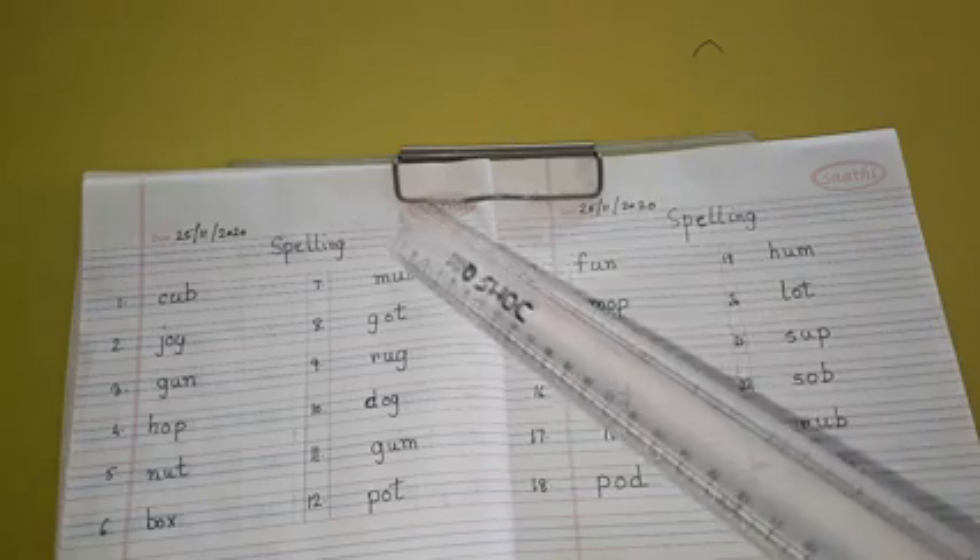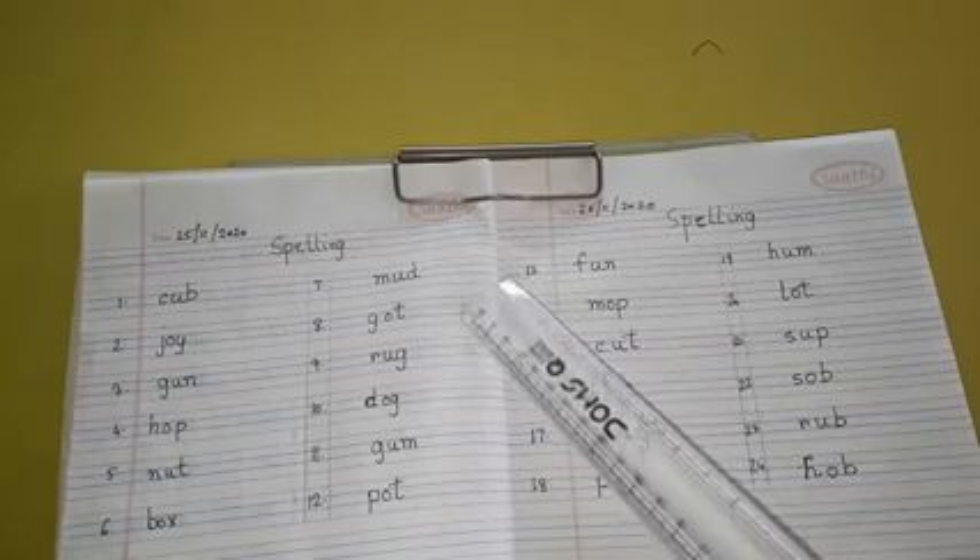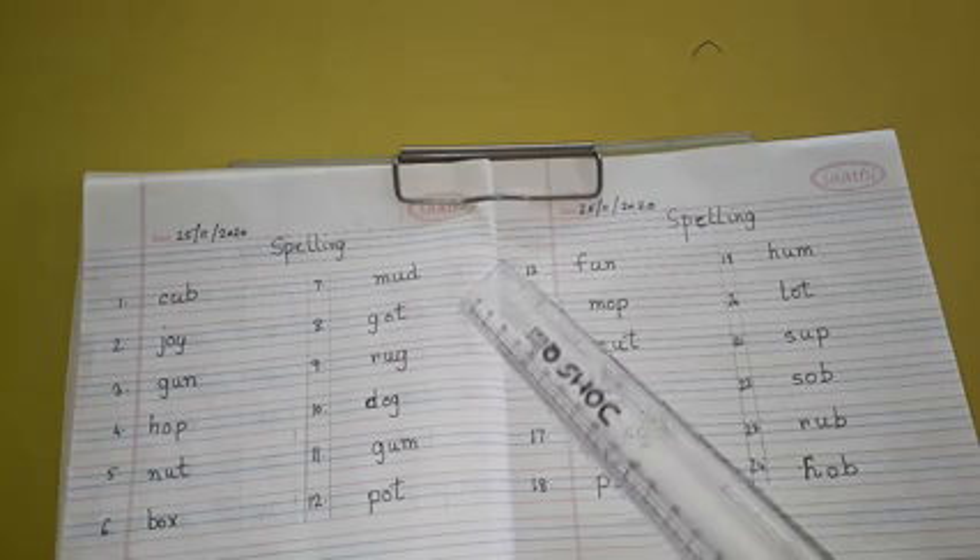Number 7: M-U-D, Mud. Number 8: G-O-T, Got.